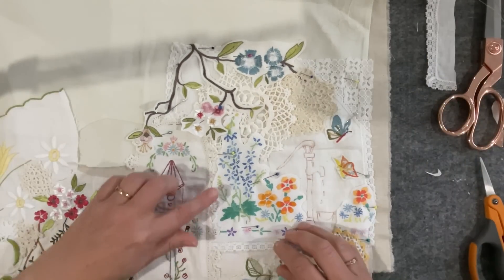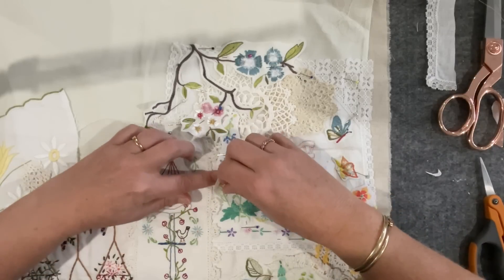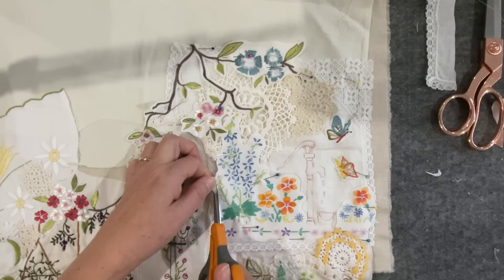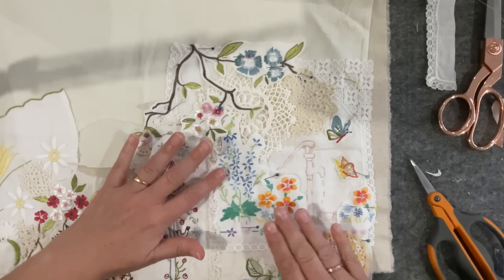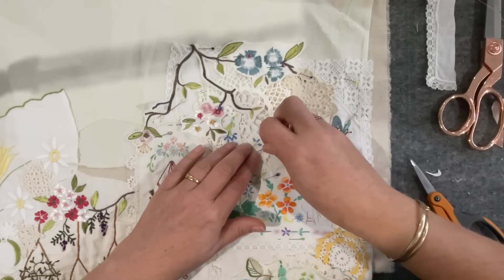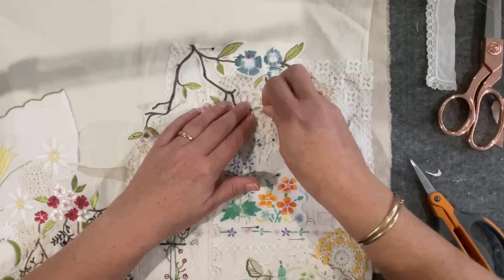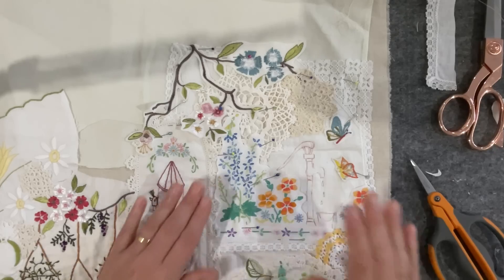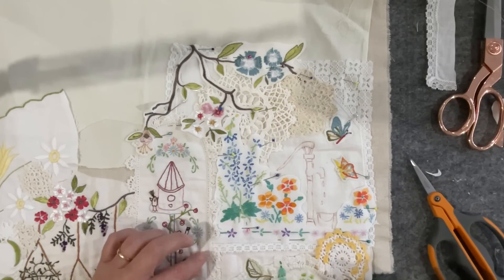We're in, we're done I think, bar a few little things. I might just nibble out a little bit more of that fabric there. Yeah, that's better. I'm sure I did a cross stitch years ago with a water pump and a bucket, and I just have a feeling there might be a little cross stitch somewhere in my cupboard. There we go, done.